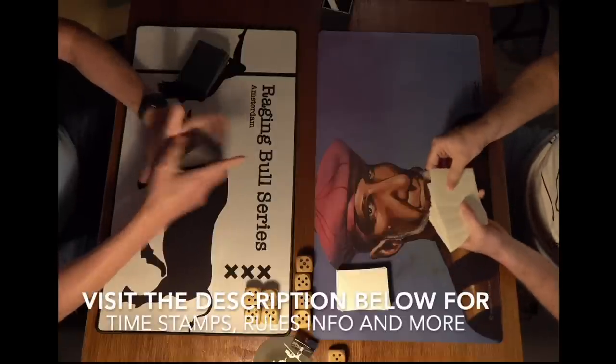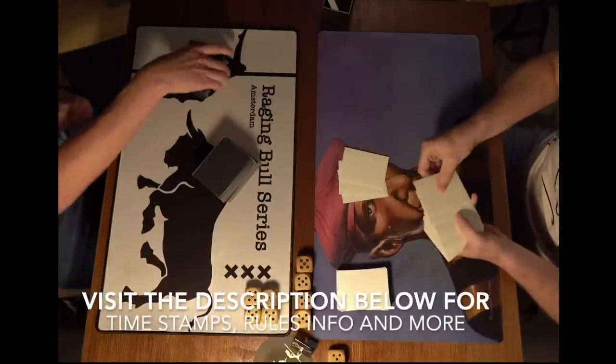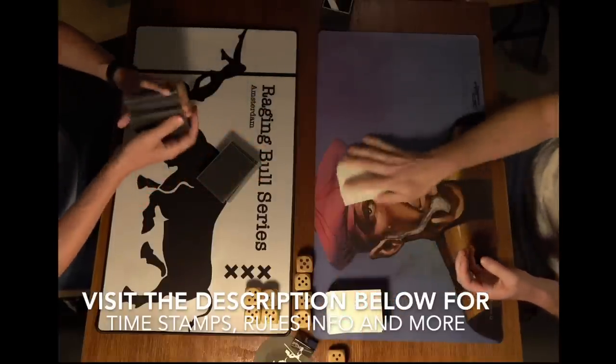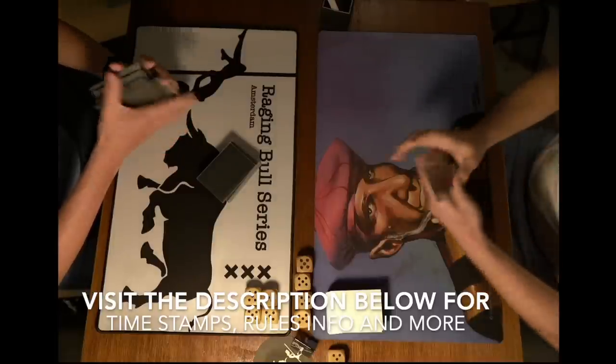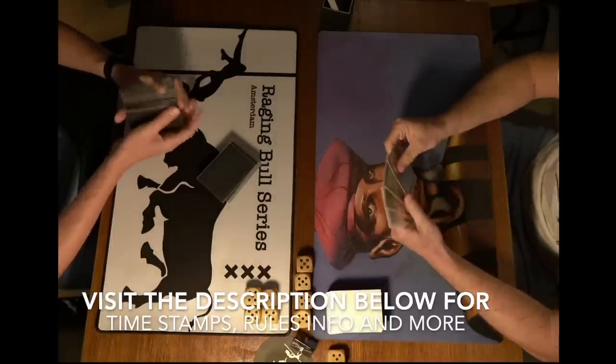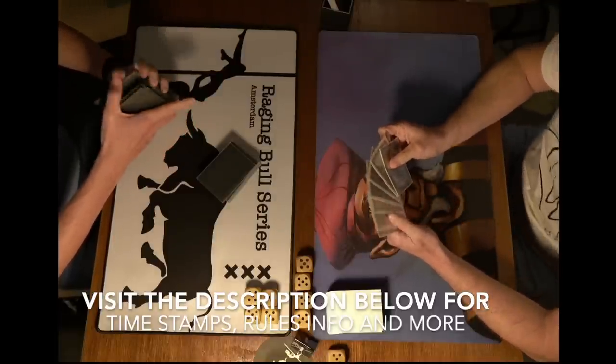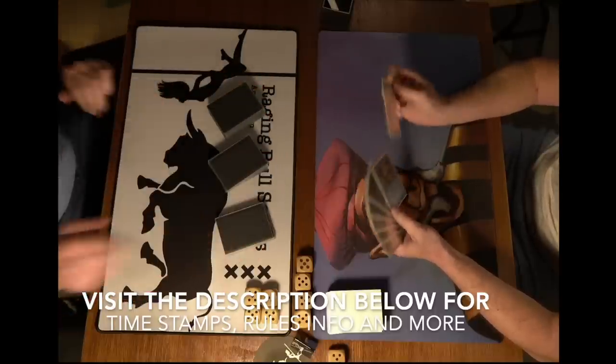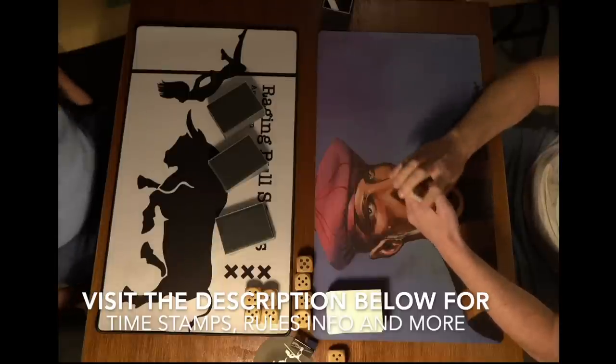Before I go to the deck techs, I've got beautiful deck pictures of both decks. As always, you can check the description below for timestamps and rules information. If you want to know more about this old school tournament and the rules, please check the description. If you want to go to specific parts of this video — the games or a specific deck tech — please use the timestamps below.